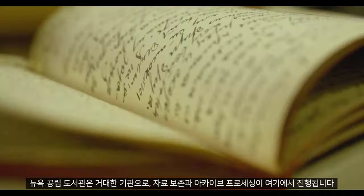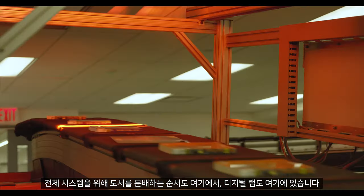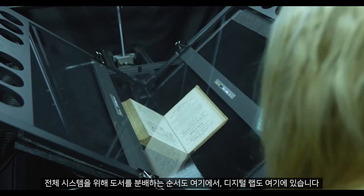Conservation is here, archival processing is here, the books order that distributes books for the entire system is here, and the digitization lab is here.